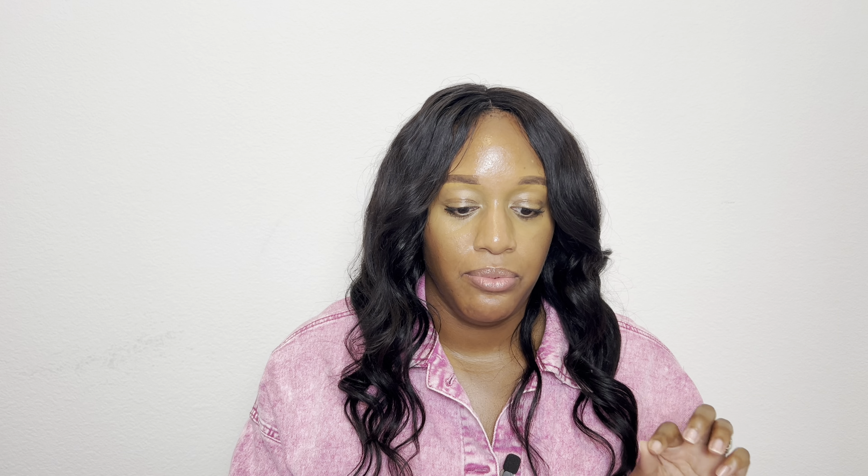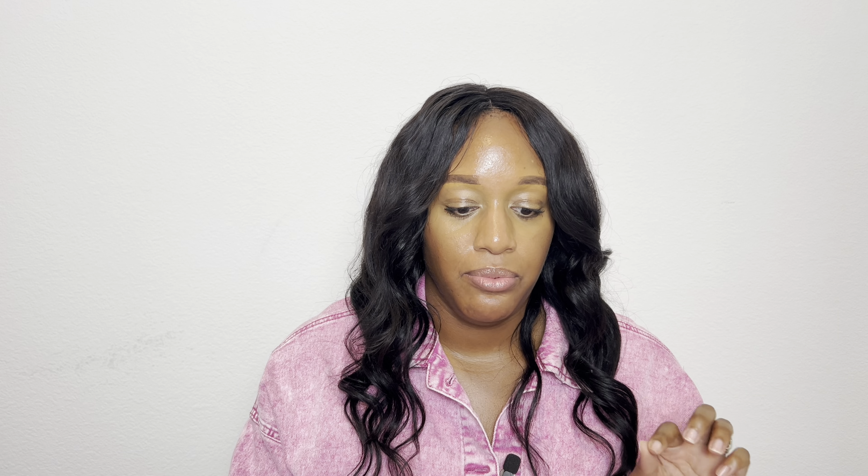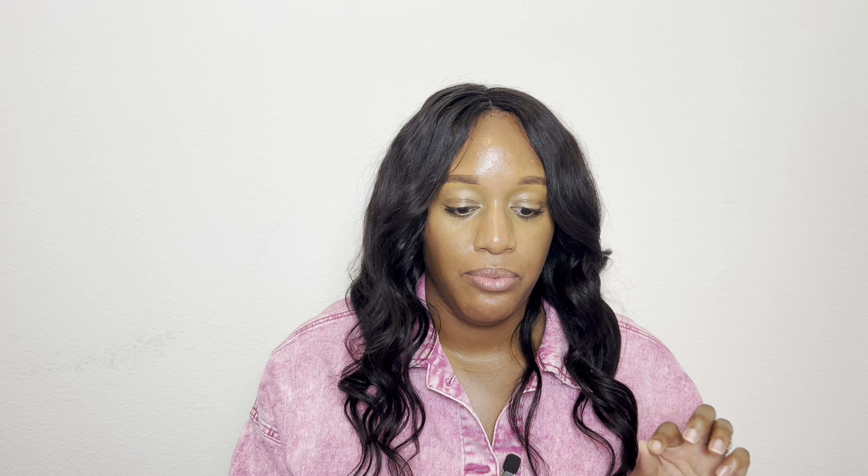Number six is by Milk Makeup — their Hydro Grip Primer and Dewy Setting Spray makeup set. I've been wanting to get back into the Milk Hydro Grip Primer. I've been using some dupes like the elf Cosmetics version, but it's always good to go back to the original. This is about a $62 value so you're saving some money. You get a full size of the primer and a mini size of the setting spray. I used the setting spray and liked it, but make sure to shake it toward the end because the oil can separate. I think it's a great set especially if you know someone who loves the primer.